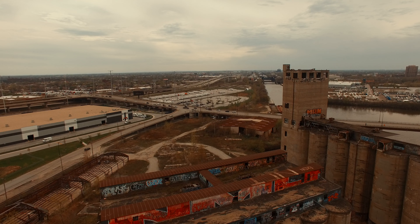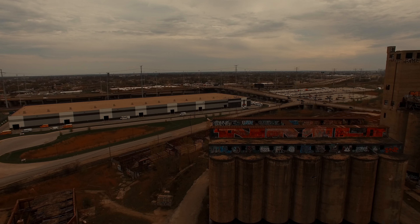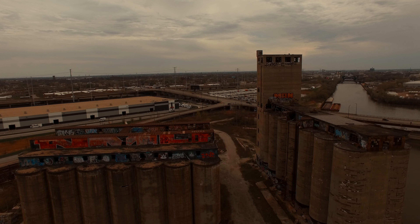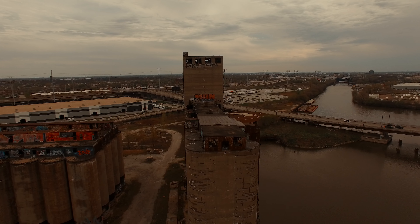It was a state-of-the-art facility at the time and reflected an era when Chicago was big in the grain industry. In 1977, however, a large explosion, as well as the overall decline of the grain industry in the city, ended the silo's official use. They fell into the hands of the state, who had been unable to sell it largely due to the hefty $11 million price tag. Join us for this historic adventure.